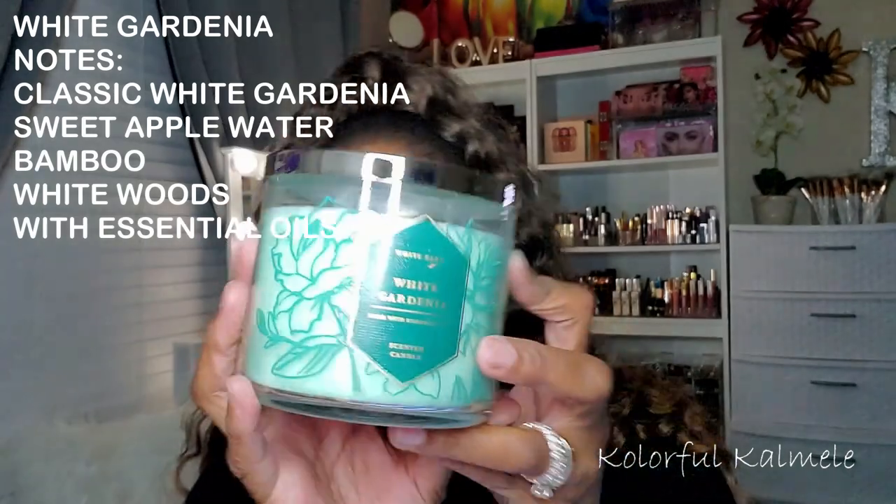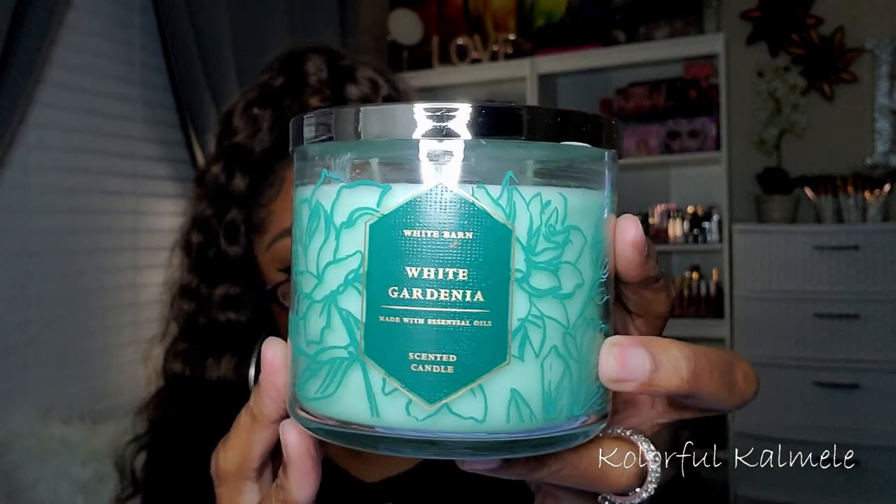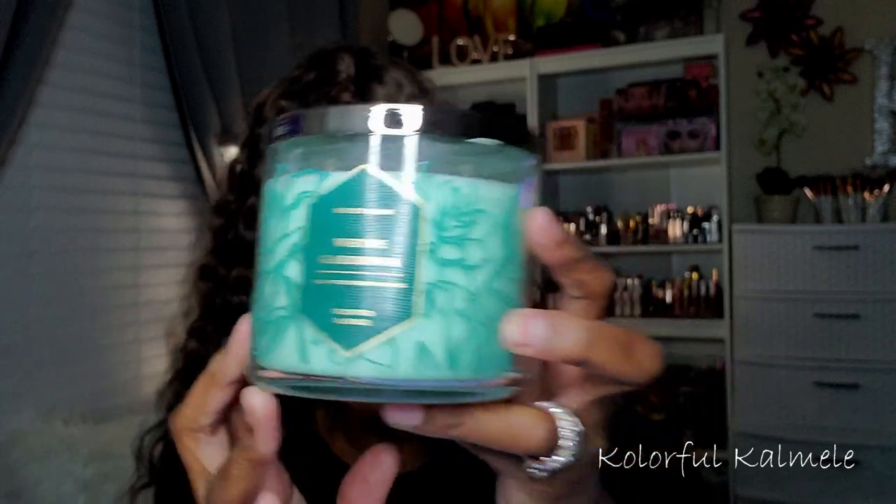This one is White Gardenia, and I actually wish I would have bought more than one of these because I really, really liked the smell of gardenia — especially the white gardenia scents, they smell really good. My sister used to really, really love the gardenia smell, so it kind of stuck to me. It smells just like white gardenia — she used to wear white gardenia perfume, so it smells just like that. If you like white gardenia scent, you will love this. This is one I could put anywhere: living room, kitchen, beauty space, bedroom. I love this smell. I wish I would have bought another one — is the sale still going on?